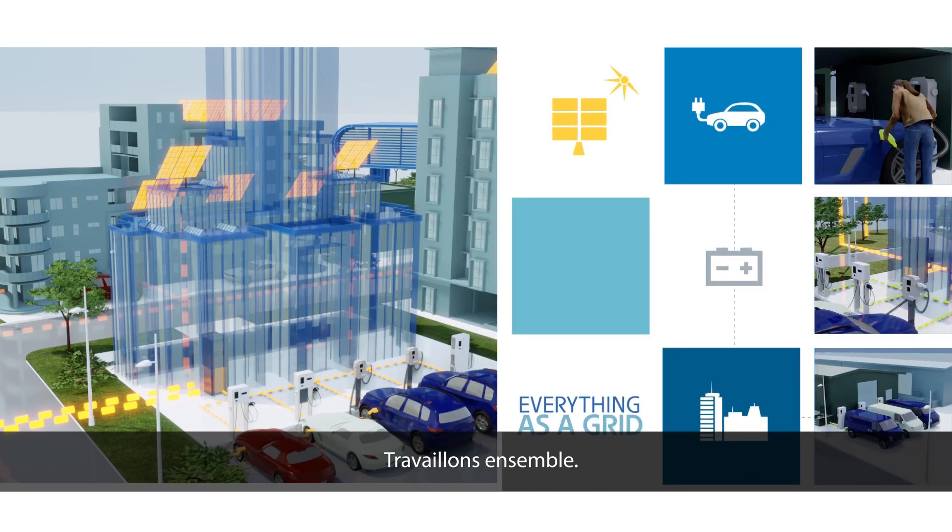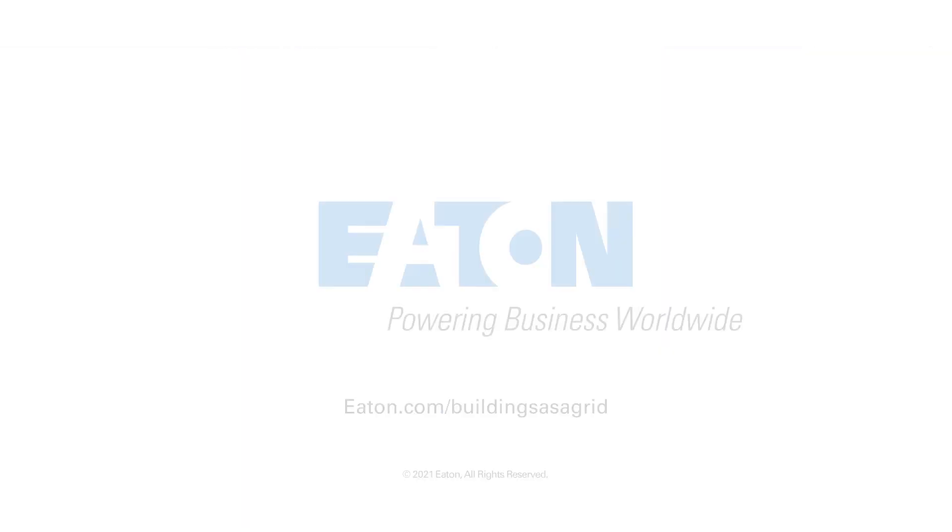Let's do this together. Let's make the energy transition work. Let's do it.